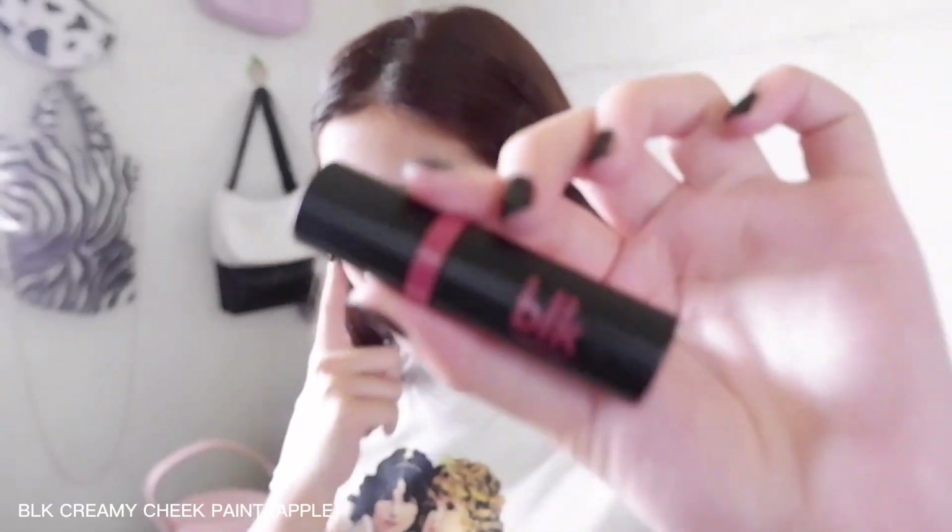Yung next ginagawa is ang cheek tint. The one I use is yung sa BLK — actually new kakabili ko lang nito — itong BLK Cosmetics Creamy Cheek in the shade Apple. I wanted na mag-iba sana ng shade pero yung una ko, bigay kasi yun sa akin ni Ate Nikki — super pigmented siya as in, ilang beses ko to bago na perfect na hindi masyadong mapula sa mukha ko.